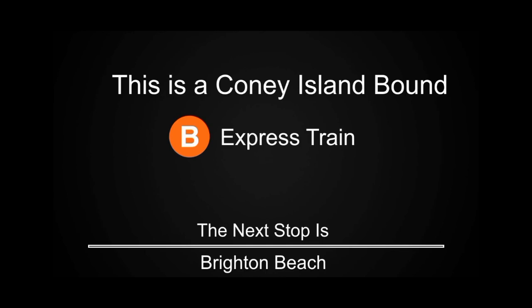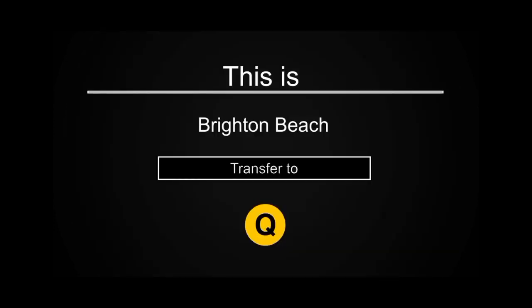This is a Coney Island-bound B Express train. The next stop is Brighton Beach. Transfer is available to the Q train.